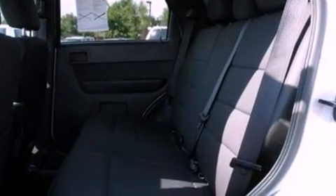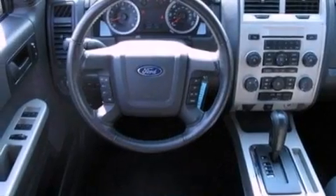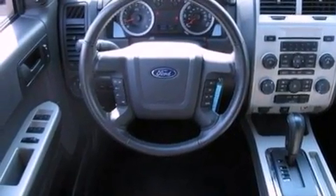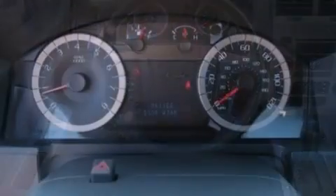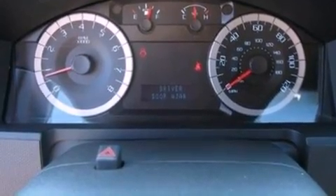The following features are also included: a power driver's seat, air conditioning, cruise control, a leather-wrapped steering wheel, a four-wheel independent suspension, an illuminated driver's side vanity mirror, roof rails, dusk-sensing headlights, and an auto-dimming rearview mirror.